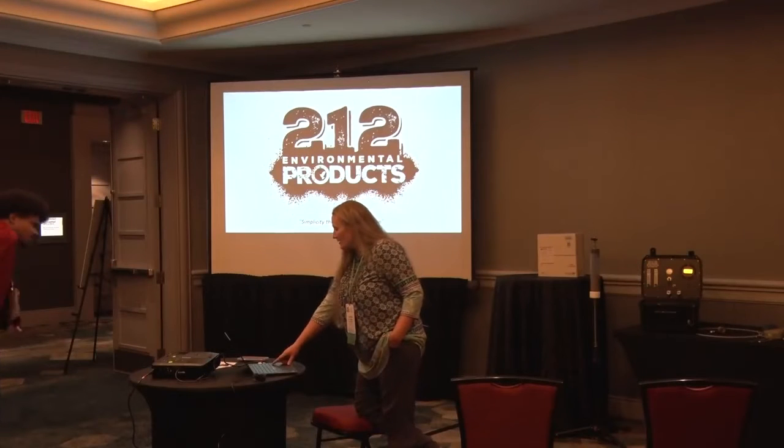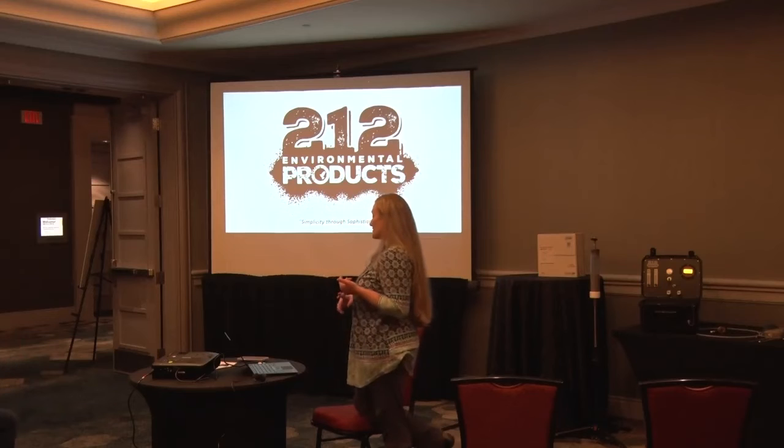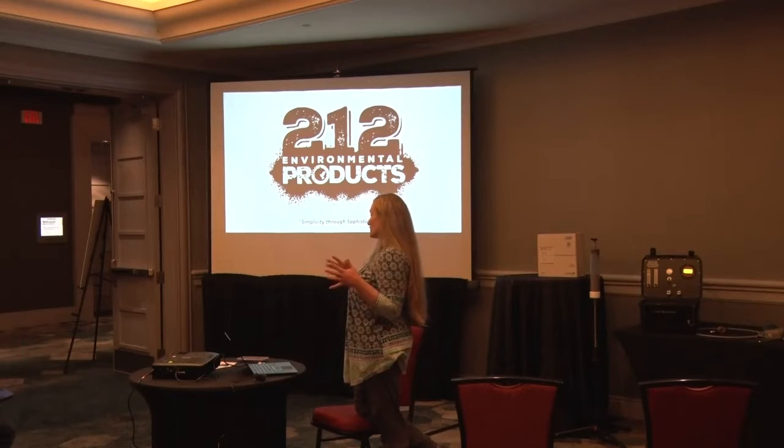Today I'm going to present our low-flow vapor monitoring system, which is used to collect volatile organic compound samples for laboratory analysis.